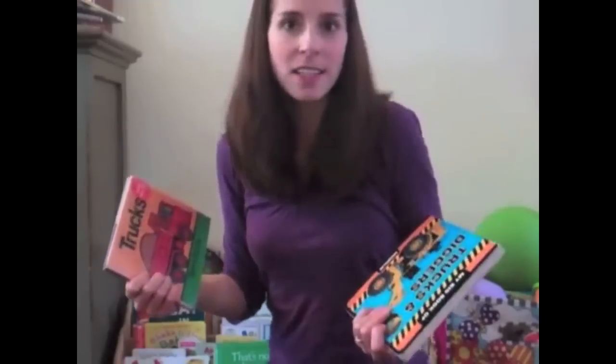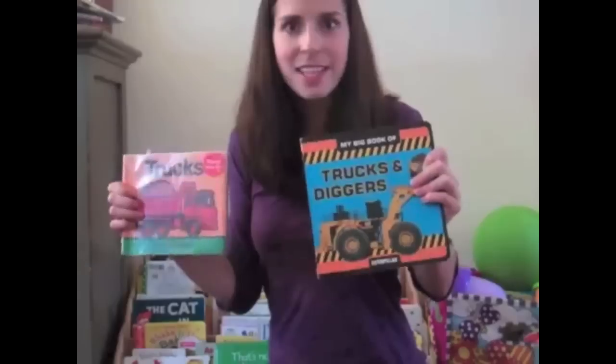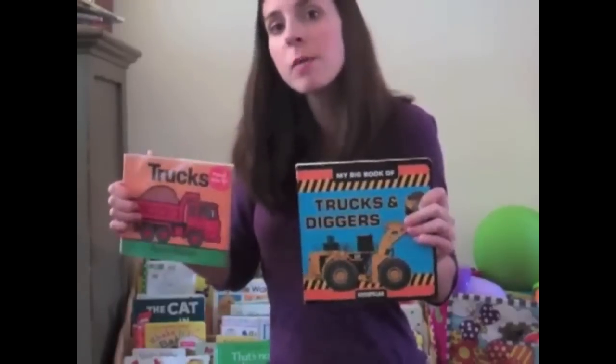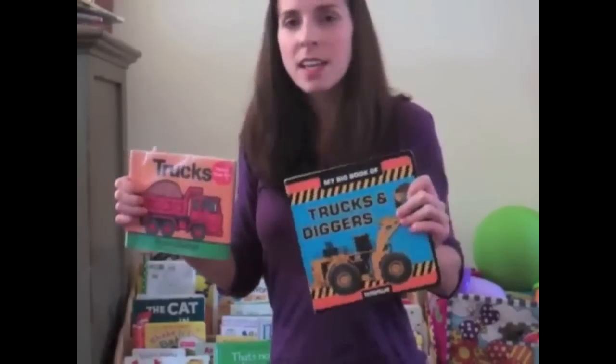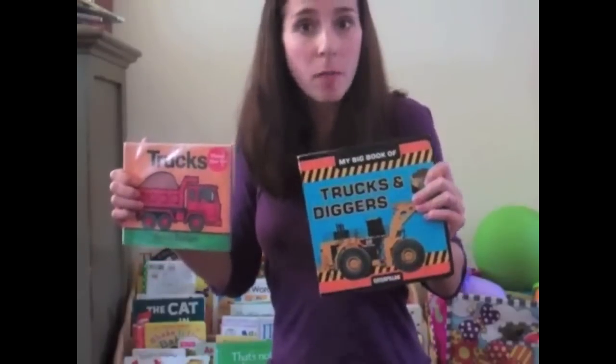Now when I'm reading these two books, do you think that I learned the exact same thing about trucks in each book? Of course not! While some of the things were the same, some of them were different. Readers, can you help me find the things that are the same and different about these books?